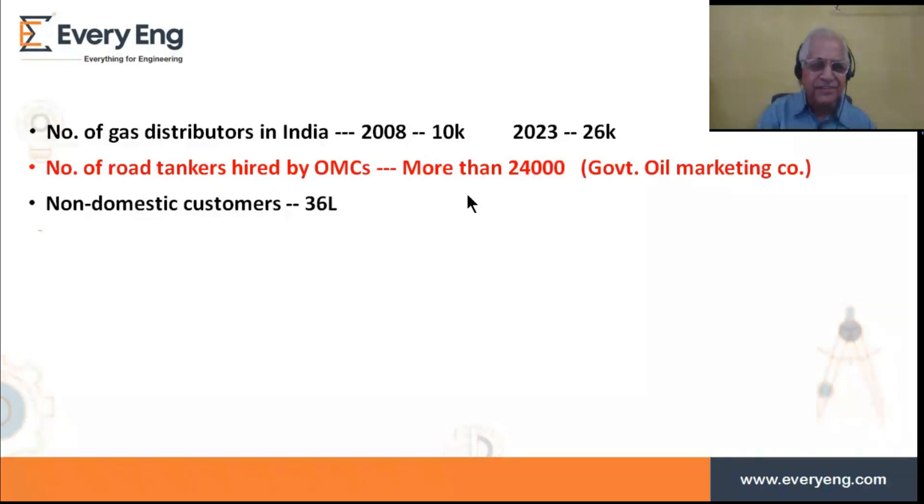Non-domestic customers — those using small tanks or cylinders in restaurants and other commercial establishments — number about 36 lakh in India presently. Servicing of them is done by distributors to some extent, or in some cases gas supply comes directly from the refinery.